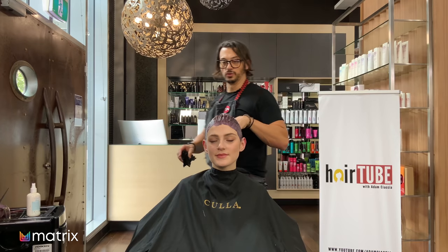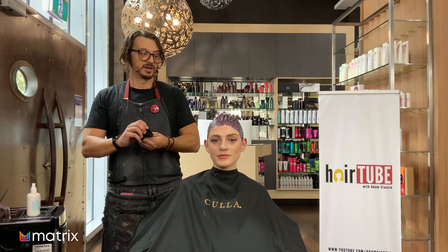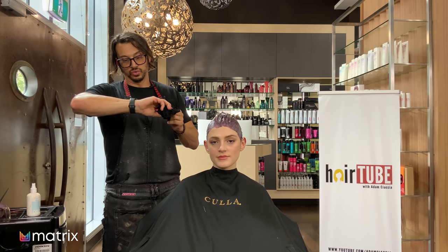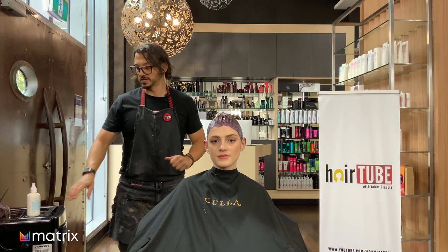Okay, color's on, onto the roots first. You can see I've taken it on to the ends. Timing started approximately now — about 17 minutes. We'll be rinsing this off, and when we see you again we'll be starting Pearl's haircut.